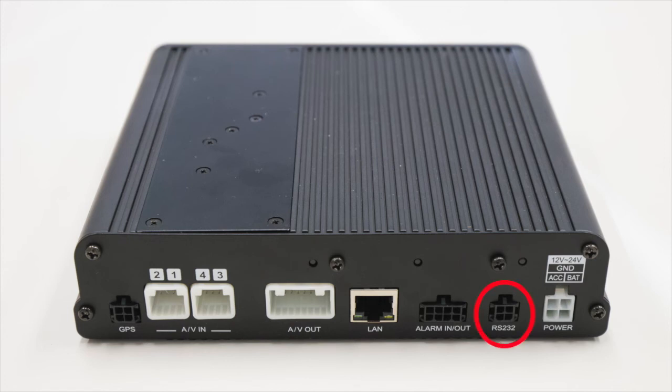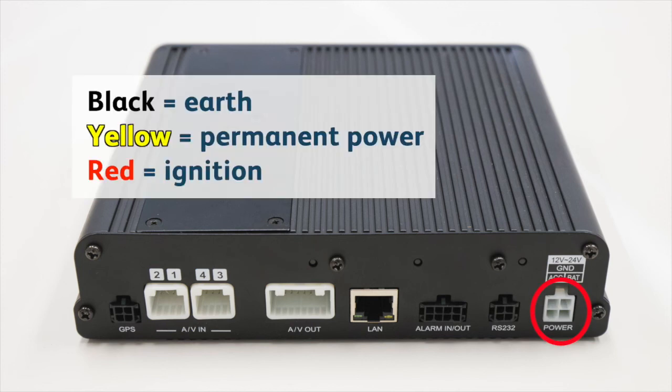Next is an RS232 serial port, but this is not used. It has the same type of physical connector as the GPS antenna, so if the DVR is not receiving GPS time sync, check that the GPS antenna hasn't been accidentally plugged in here. Finally, there's the power connector with connections for Ignition Power, Constant Power, and Earth. Note that the colour coding for Ignition and Constant Power is reversed from that of the tracking unit — yellow is for Constant Power and red is for Ignition.